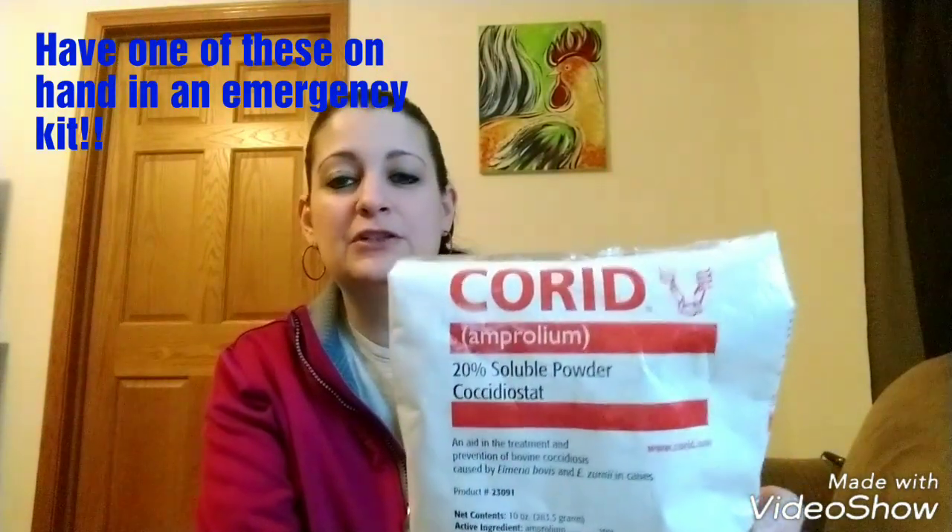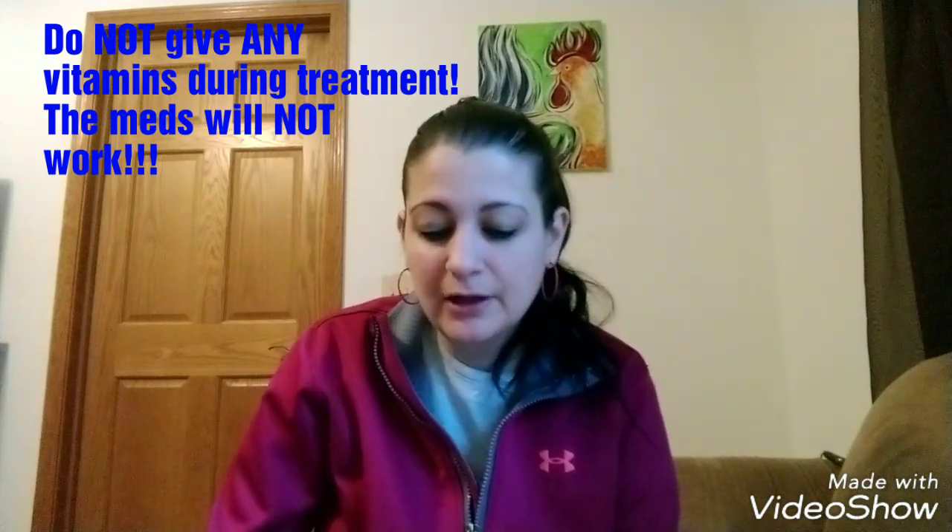With Corrid — this is what I use with my older birds, very easy to find at Tractor Supply or on Amazon — there is no egg withdrawal. With Sulmet (S-U-L-M-E-T), there is an egg withdrawal. Corrid works a little better and faster, so I do recommend Corrid for treating coccidiosis. If you're going to use medicated chick starter, make sure your chicks are not vaccinated — there is a vaccine for coccidiosis, but you can't do both. The vaccine and medicated feed will cancel each other out; it has to be one or the other.